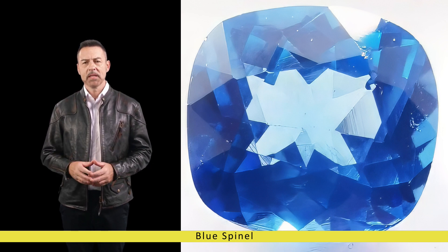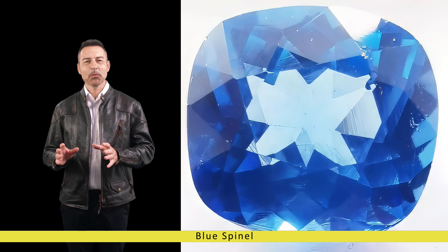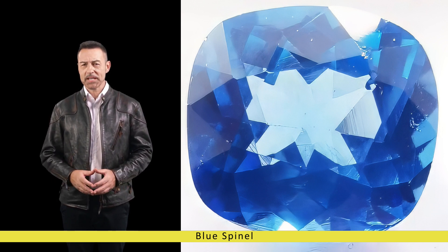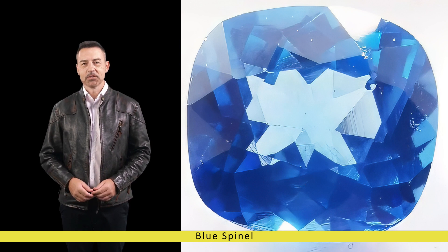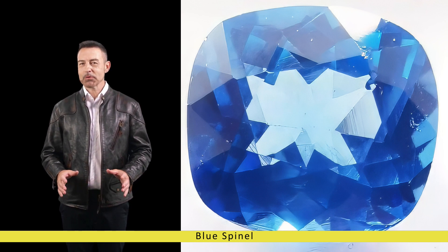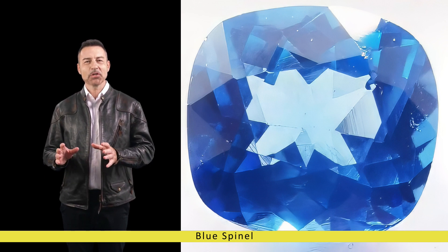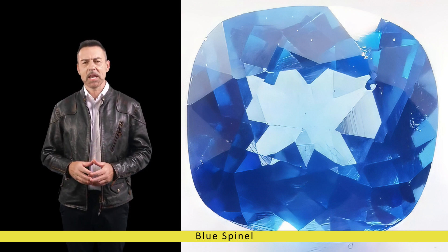One of the most intriguing aspects of Blue Spinel is its remarkable clarity. Unlike other blue gemstones which may contain inclusions or imperfections, high quality Blue Spinel often exhibits exceptional clarity, making it a favourite choice for gemstone connoisseurs and collectors.